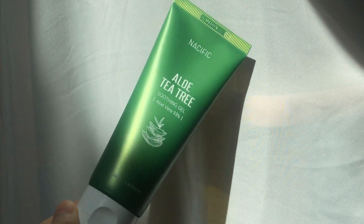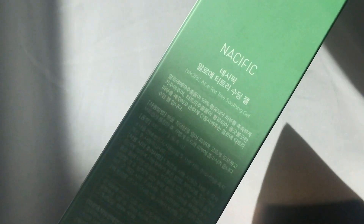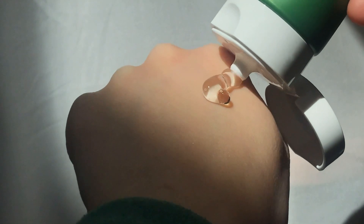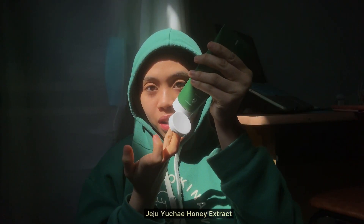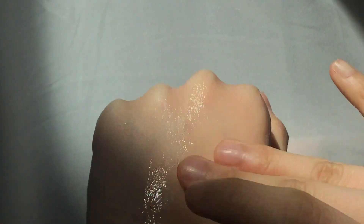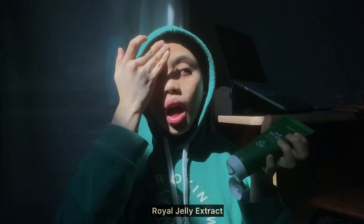Last but not least, there's the Aloe Tea Tree Soothing Gel. It has 93% aloe vera, tea tree oil, Jeju honey extract, and nine kinds of hyaluronic acid. If you look at the texture of the gel, it also has royal jelly extract and xylitol. This is actually a new product from Nacific, so you guys would want to give this a try!